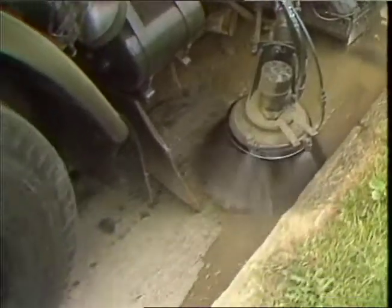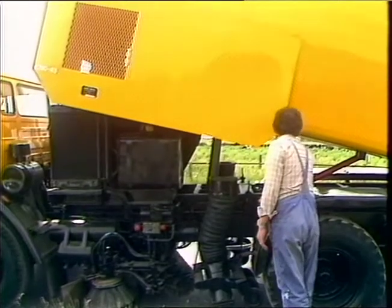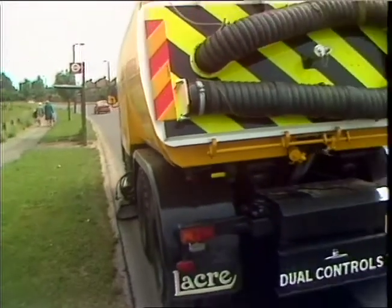For a start, it cost 52,000 pounds. It has two big engines — one to drive, the other to suck. It even has two steering wheels, but more of them later. It's certainly the largest in this country.